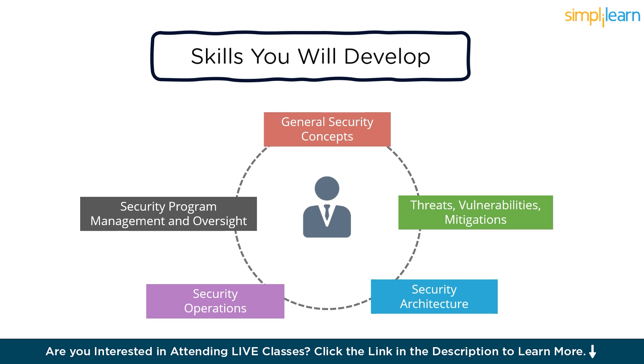Security architecture discusses security of different architectural models, how to secure enterprise infrastructure, and how to protect data. Security operations covers the application of security and vulnerability management techniques and security implications of hardware, software, and data management. Security program management is an oversight updated to better emphasize the importance of communication and reporting skills needed for security plus job roles in governance, risk management, compliance, assessment, and security awareness.